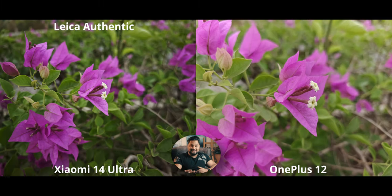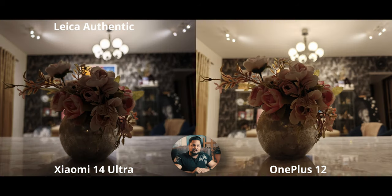Next up we have a main camera close-up. The OnePlus will immediately take the upper hand simply because it can get closer to the subject. But the Xiaomi, despite not being as close, still gets my personal preference because it just has so much more contrast — it looks like a better image. If I got this image on the OnePlus 12 I'd have to edit it to make it look more like the Xiaomi 14 Ultra.